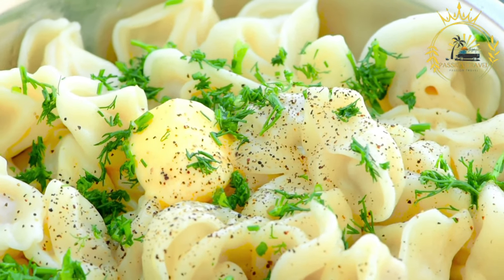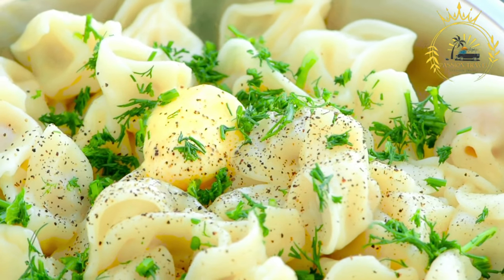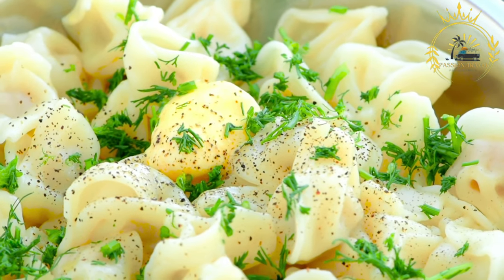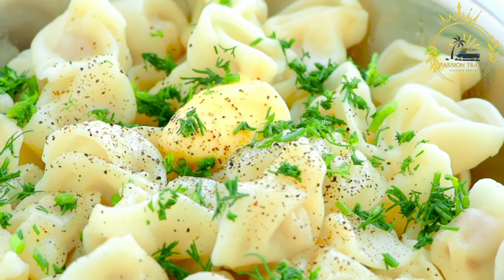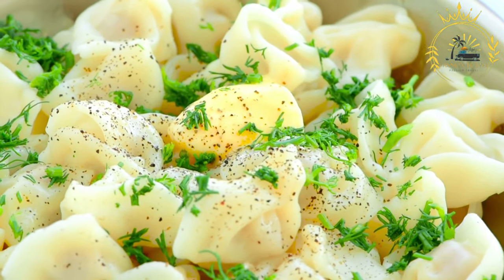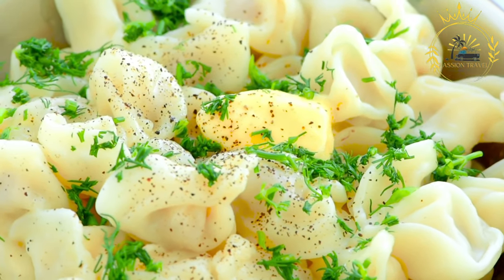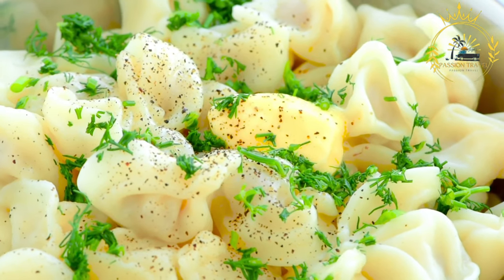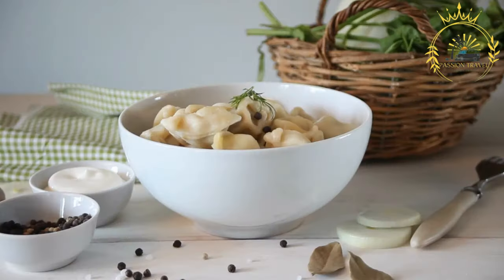Palmini are a comforting and flavorful street food option that is loved by locals and visitors alike. They are typically served in large quantities and are perfect for sharing with friends or family. Whether you're grabbing a quick snack from a food stall or enjoying a sit-down meal at a restaurant, trying Palmini in Latvia is a must to experience the rich flavors and culinary traditions of the region.